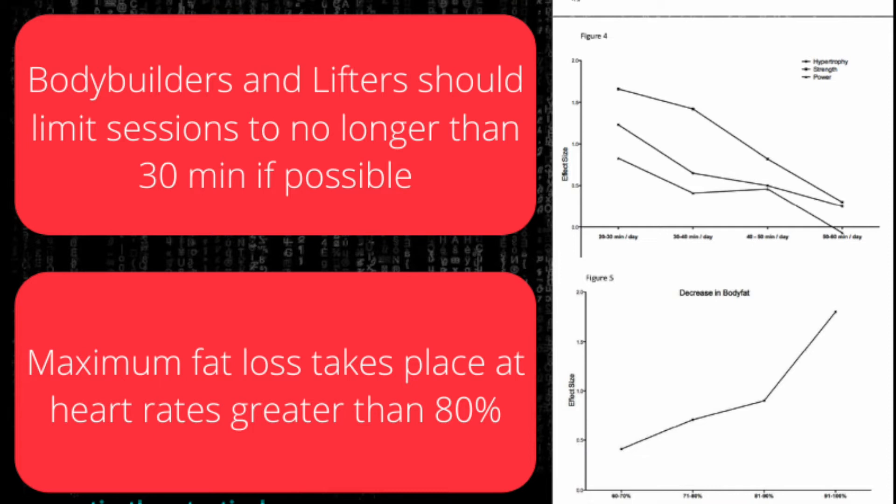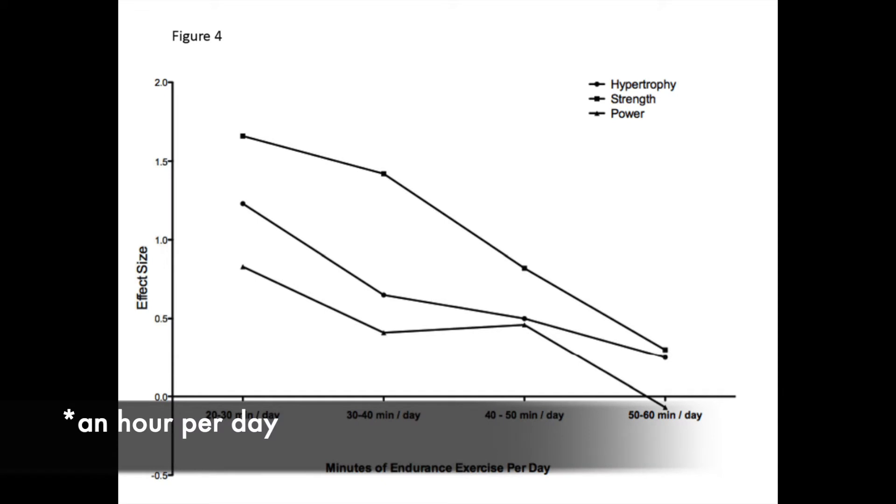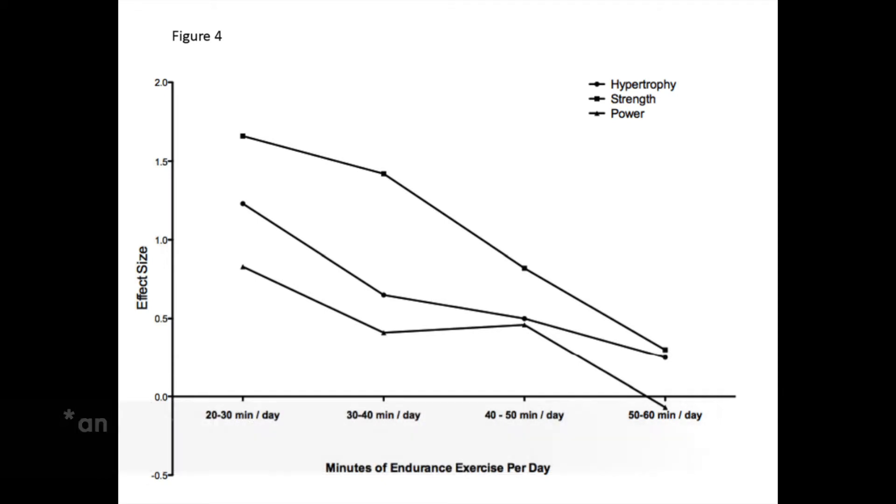Next, we're talking about session duration. At the lowest session duration — the 20 to 30 minute range — we see some reduction in strength, power, and muscle size. But if you extend that out to an hour or more, you're looking at almost no strength or muscle mass gain. So if you're doing an hour a day of cardio, you're pretty much guaranteeing that you will gain no strength or muscle mass.